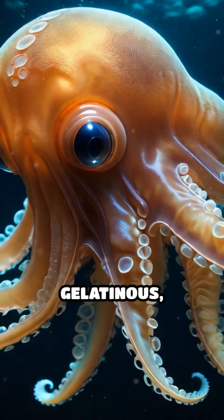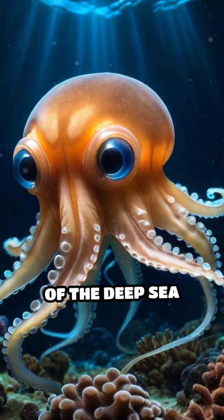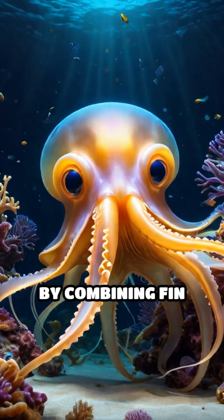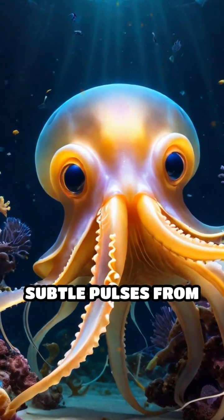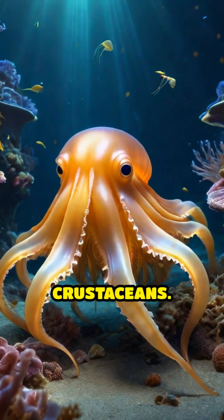Their bodies are soft and gelatinous, perfectly adapted to withstand the immense pressure of the deep-sea environment. By combining fin movement with subtle pulses from their arms, they can change direction quickly to hunt tiny prey like worms and crustaceans.